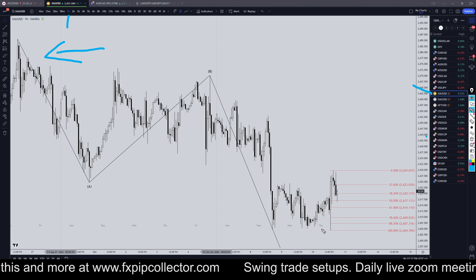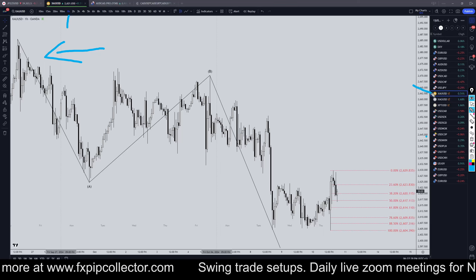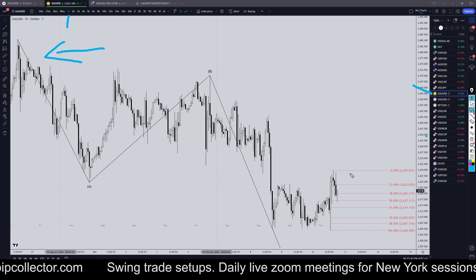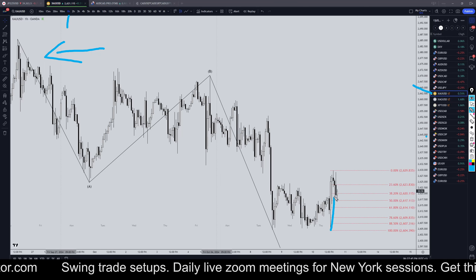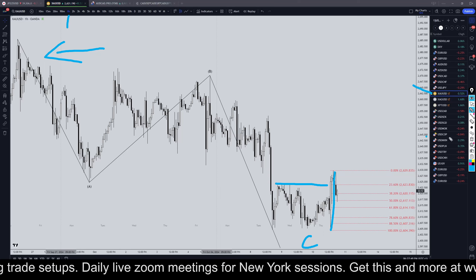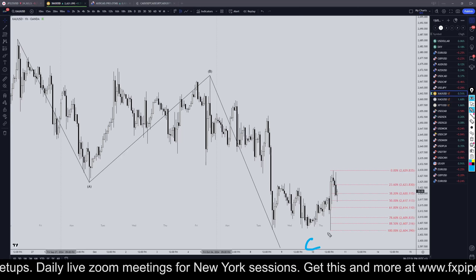Today with CPI inflation data, gold actually moved quite decently compared to all the other dollar pairs — most of the other dollar pairs barely moved at all. Gold did go up and did break structure, so hopefully this is the end of a wave C right here.